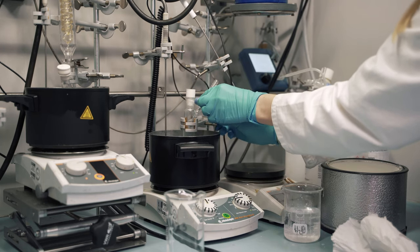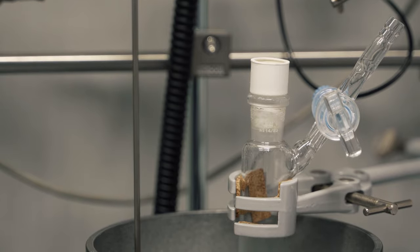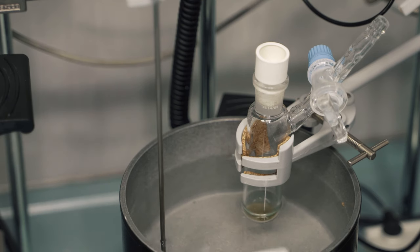In my research I'm currently trying to make a functional polymer that will then be used for 3D printing on the nanoscale, where we use a technique called direct laser writing, which offers better resolution than seen before.